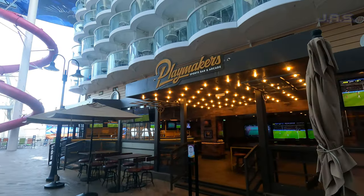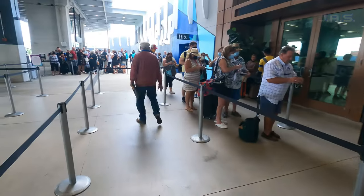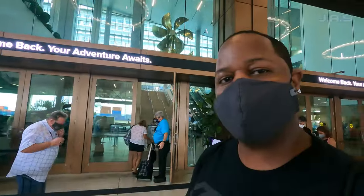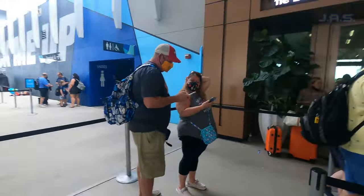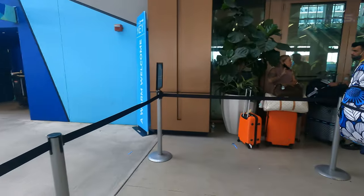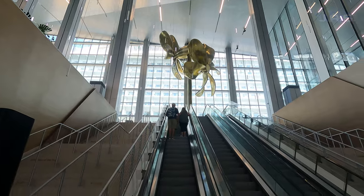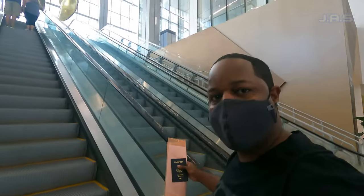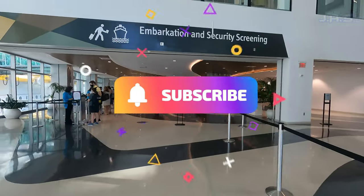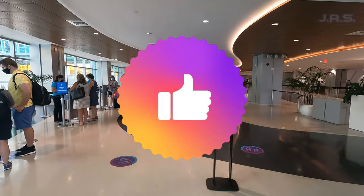Starting off with priority embarkation and disembarkation — you'll notice the Key benefits right away as soon as your cruise starts at the terminal. On my most recent cruise, general guests had a line of about three to four hundred people just waiting to get let in, versus the Key line where I had about four or five people in front of me and we never stopped — we just kept walking straight in. I was the first person on the pool deck on a ship the size of Symphony of the Seas, which was really cool.